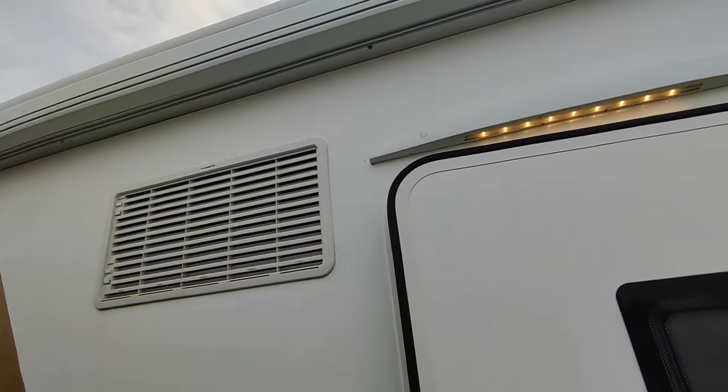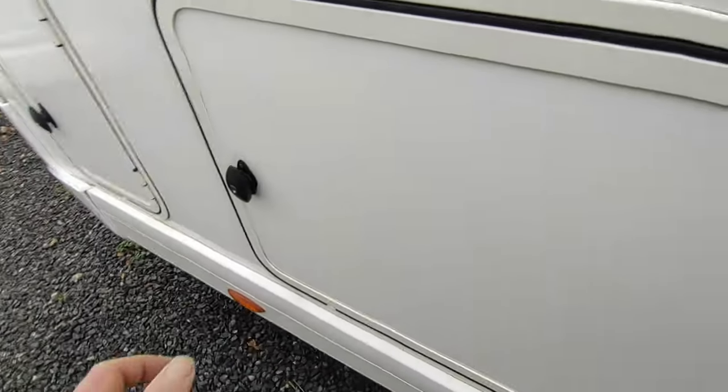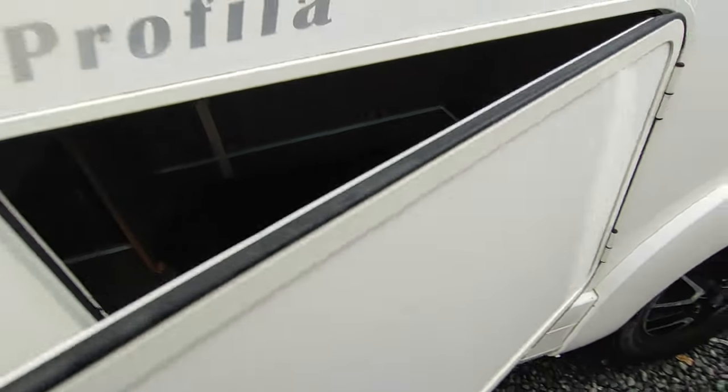We've got fridge vents for the massive three-way Dometic fridge freezer, a full-length Fiamma awning, and an LED awning light.